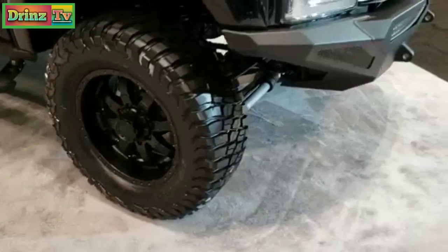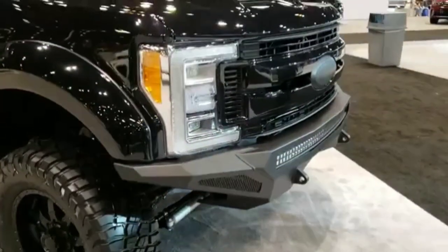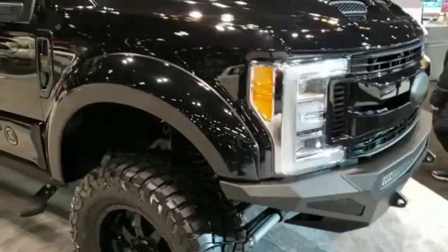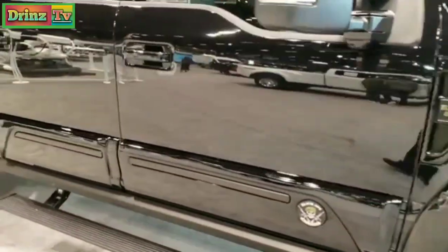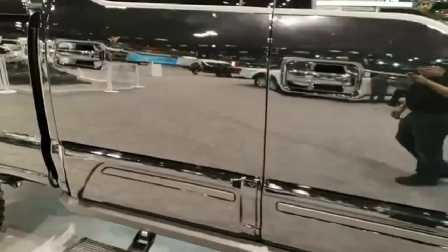This is a 2019 Ford F-250 with a Tuscany Black Ops conversion package on it. Unfortunately, we cannot get inside this truck — it is locked.